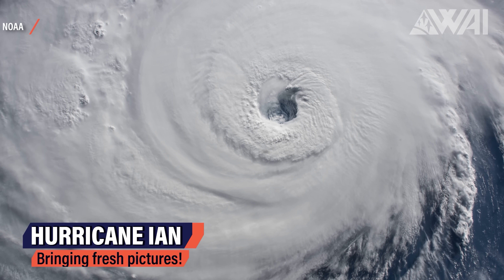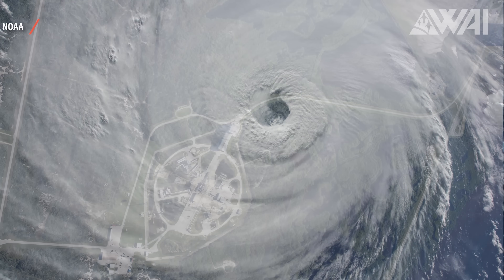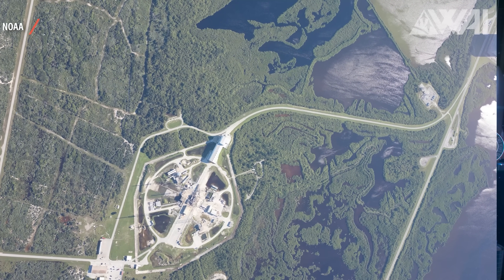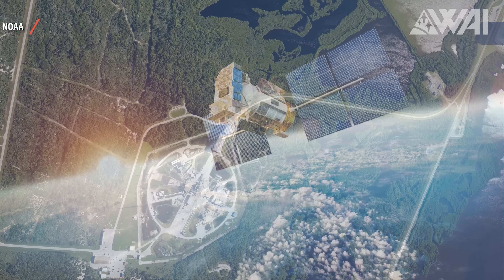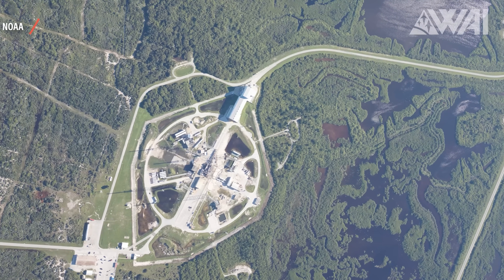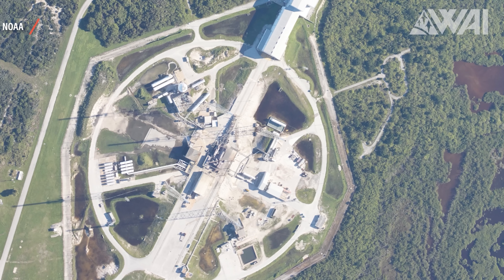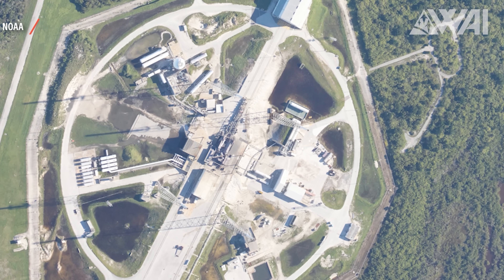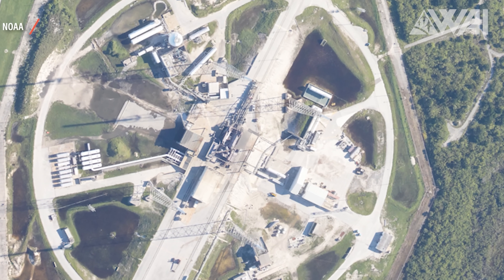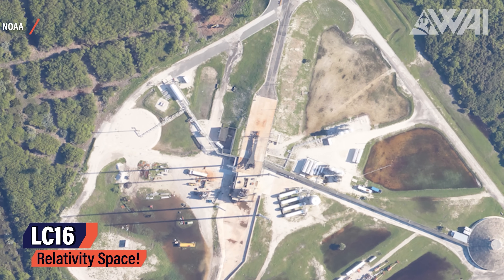On we go with some spectacular images of SpaceX's progress at Kennedy Space Center. Hurricane Ian, which devastated the Florida West Coast and large parts of Central Florida, wasn't known for bringing good things — but there's one exception. Every time a hurricane passes over Kennedy Space Center, the NOAA sends a satellite to take pictures to assess the damage. Those satellites have an incredibly high resolution — roughly 30 centimeters per pixel when zoomed in.